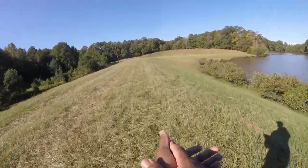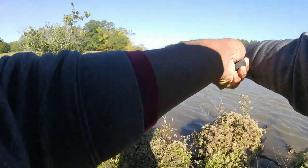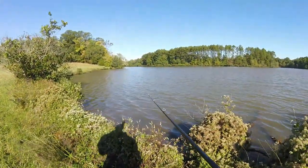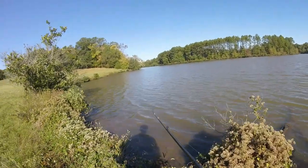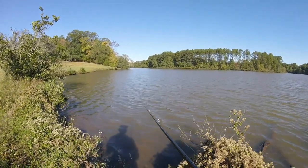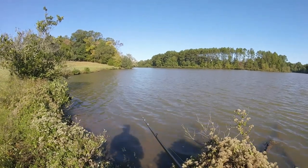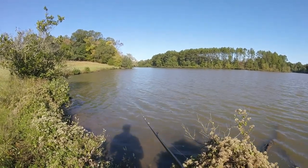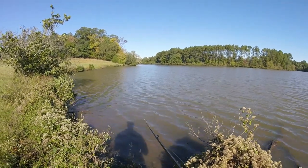Guys, stay tuned — I'm going to get back out here and hopefully catch another one. I swear, if I catch another one of those that size, I'm just going to pack it up and go home. Maybe.